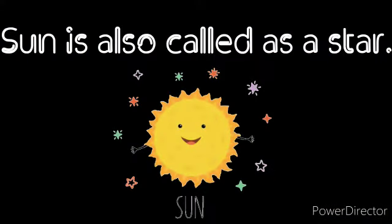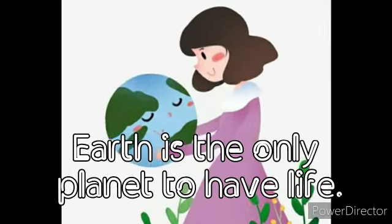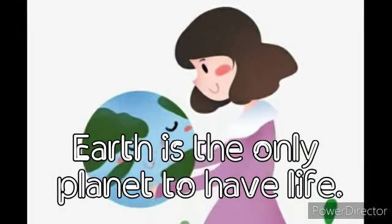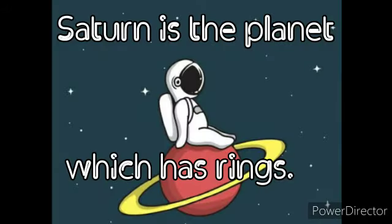The sun is also called a star. Jupiter is the largest planet in our solar system. Earth is the only planet to have life. The galaxy we live in is called the Milky Way. Saturn is the planet which has rings.